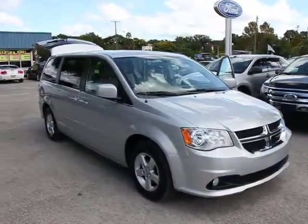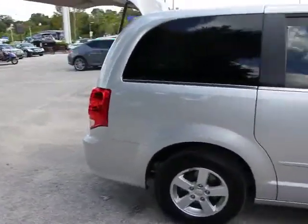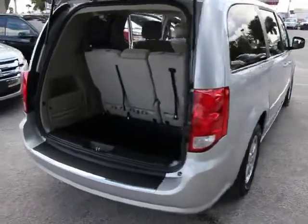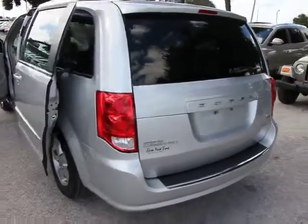2012 Grand Caravan. The Dodge Grand Caravan received the government's highest front and side crash rating of five stars. Its vast interior is widely praised, with an innovative seating arrangement, versatile cargo storage, and enough entertainment features to keep the kids entertained on road trips, and is priced below $20,000.